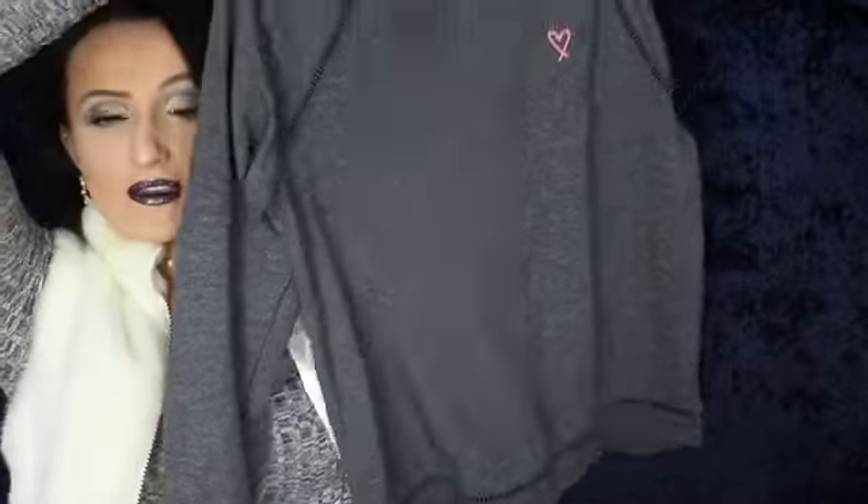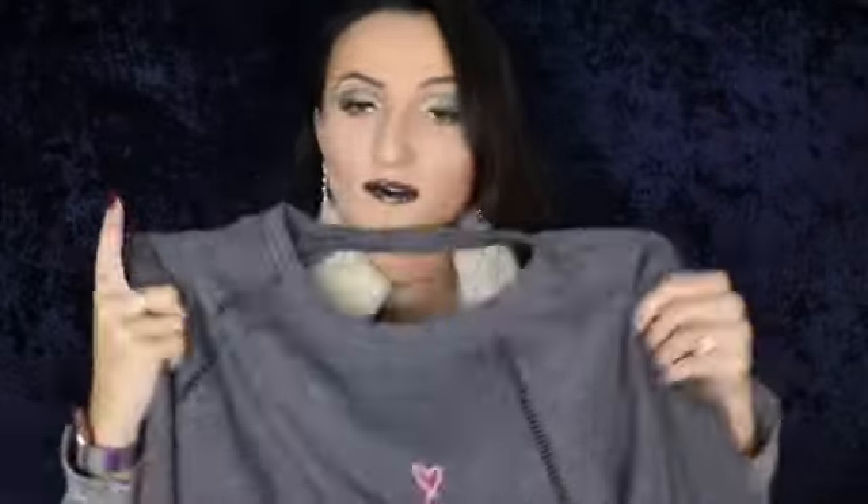My mom picked up this cute crop top from Aeropostale — it's a blue and white stripe material with a cute little tie detailing in the front. And again with Victoria's Secret, my mom picked up this cute pajama shirt. It's a long sleeve with a cute little cutout detailing along the sleeve, and also a cutout along the back neckline. It says 'Victoria's Secret' on the arm, which I think is really cute.